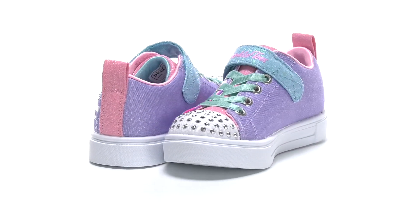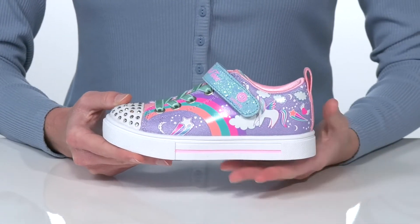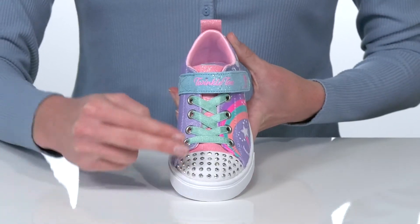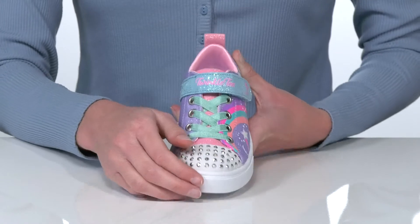This magical sneaker is sure to brighten up your little one's day. They have a whimsical design at the side with a colorful rainbow and a fun unicorn at the back. The rhinestone detail at the toe has a light-up feature that will illuminate with every step.